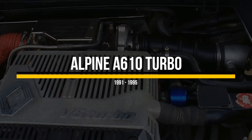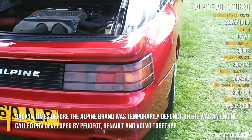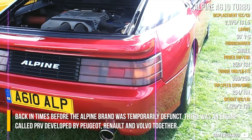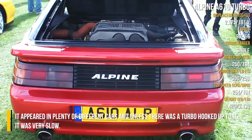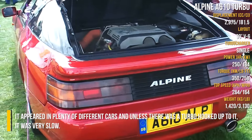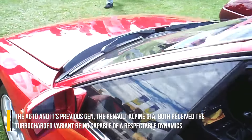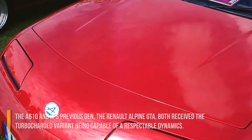Alpine A610 Turbo. Back in times before the Alpine brand was temporarily defunct, there was an engine called PRV, developed by Peugeot, Renault and Volvo together. It appeared in plenty of different cars, and unless there was a turbo hooked up to it, it was very slow. The A610 and its previous generation, the Renault Alpine GTA, both received the turbocharged variant, being capable of respectable performance.